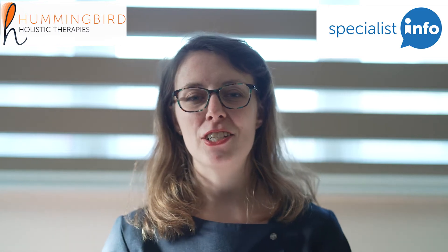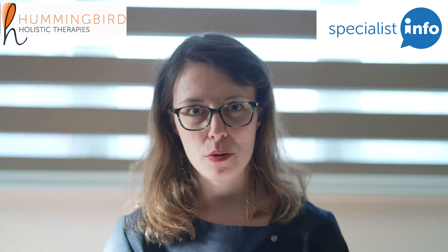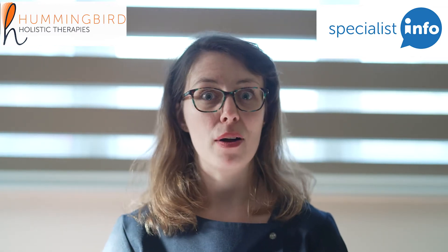Hi, I'm Katie from Specialist Info and also Hummingbird Holistics. As a reflexologist and complementary therapist, I talk to my clients a lot about working from home.